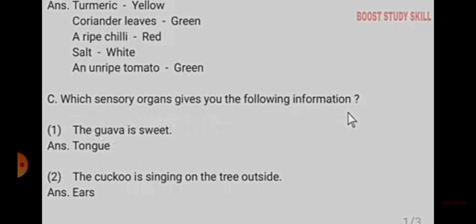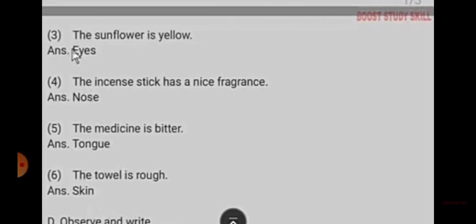Which sensory organ gives you the following information? The guava is sweet — tongue. The cuckoo is singing on the tree outside — ear. The sunflower is yellow — eyes.